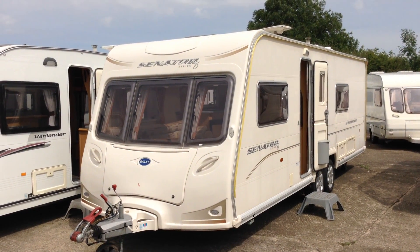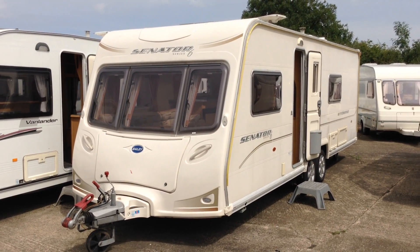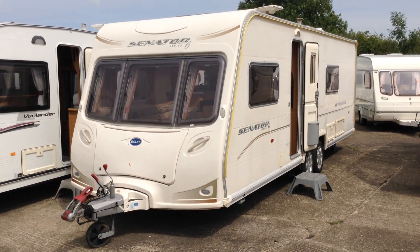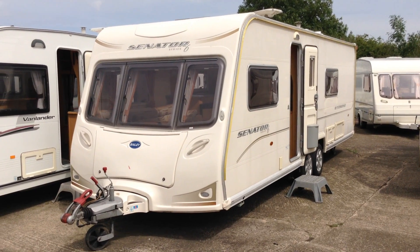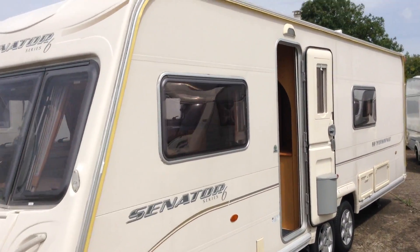Hi, it's Gary at Broadlane Leisure. Today I'm going to show you around this 2007 Bailey Senator Series 6 Wyoming, twin axle, fixed bed and bathroom, long lounge touring caravan. I think I've got all that in. I'll show you around it and point out some of its features and benefits as we go.